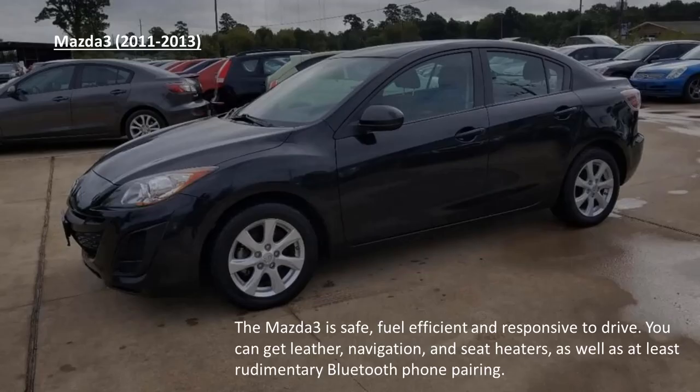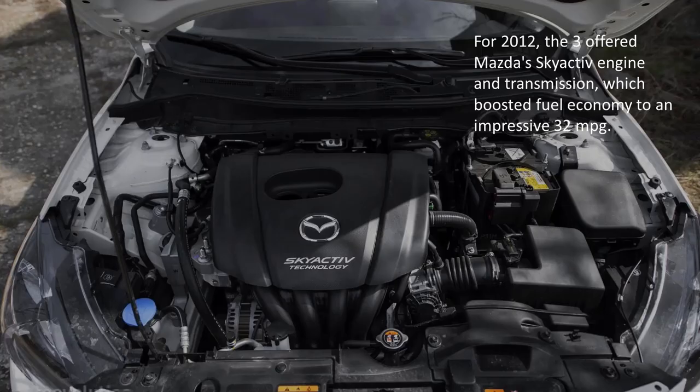The Mazda 3. The Mazda 3 is safe, fuel efficient, and responsive to drive. You can get leather, navigation, and seat heaters, as well as at least rudimentary Bluetooth phone pairing. For 2012, the 3 offered Mazda's Skyactiv engine and transmission, which boosted fuel economy to an impressive 32mpg.